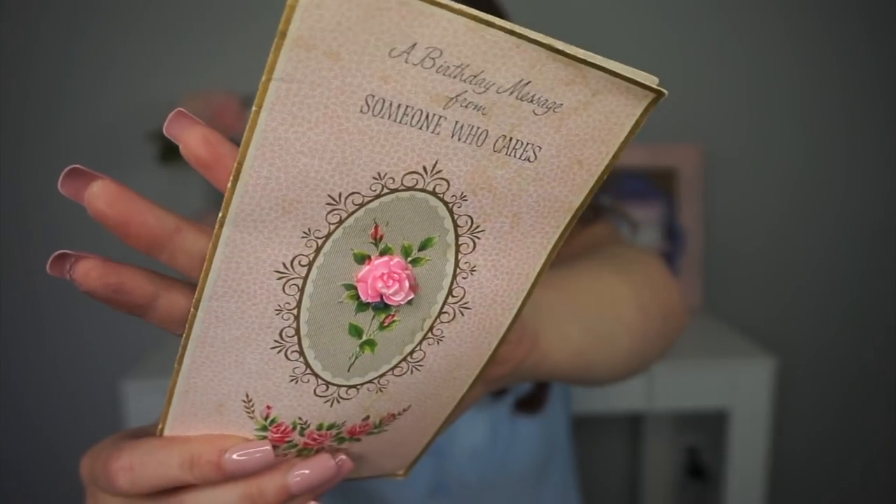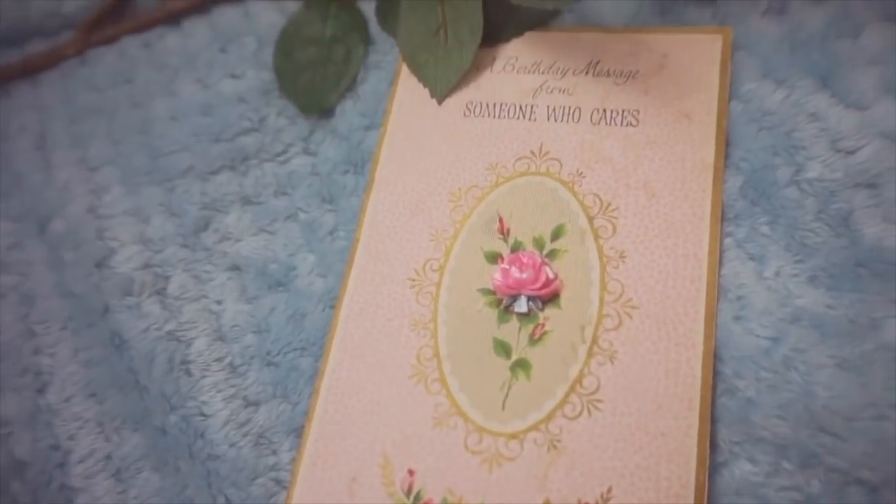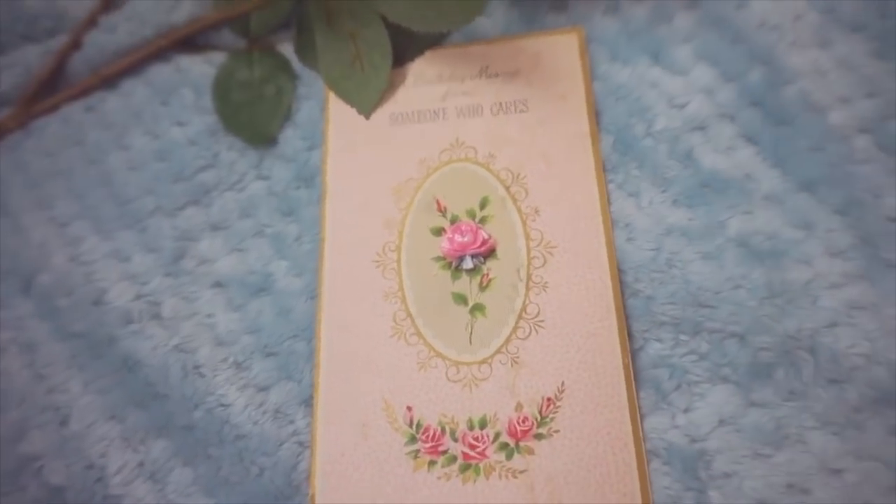I picked up this vintage greeting card — it's signed, and she wrote 1965 on the back, so that's pretty cool. It was a dollar. I love the little resin or clay rose — it sticks out so it looks three dimensional, it's so cute. I think it's just really beautiful. It says a birthday message from someone who cares, and then they signed it. I don't know why, but I think that's so awesome when I find signed cards. I'm a dork.